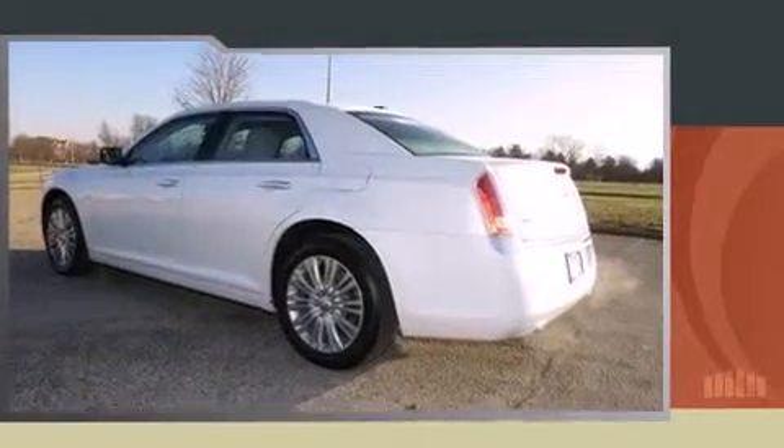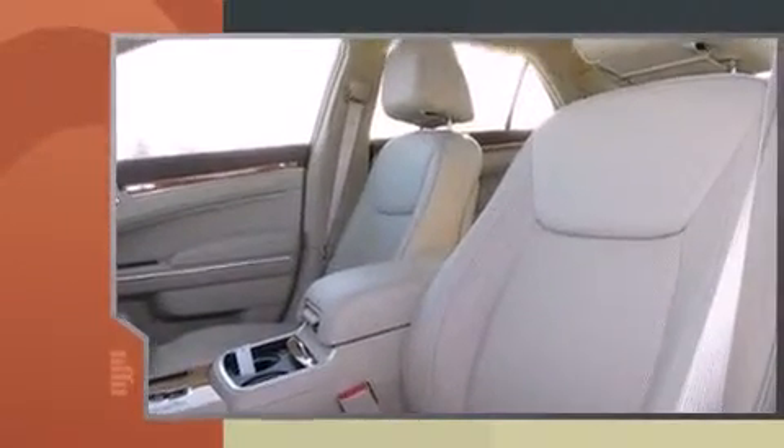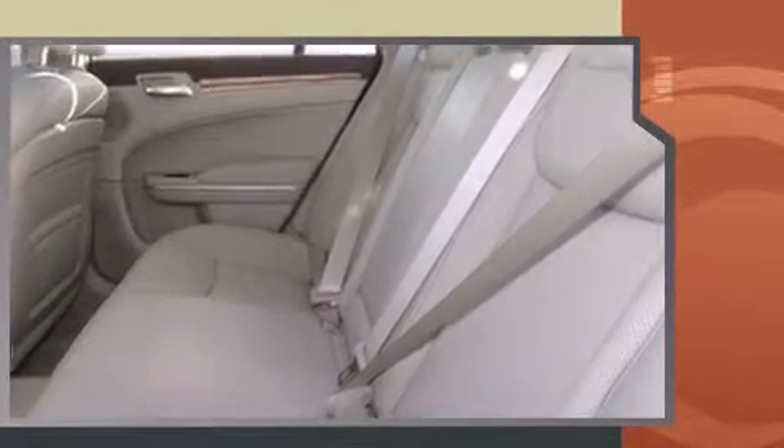Introducing the 2014 Chrysler 300C. Smooth gear shifts are achieved thanks to the powerful eight-cylinder engine, and for added security, dynamic stability control supplements the drivetrain. All-wheel drive maintains traction at all four corners.